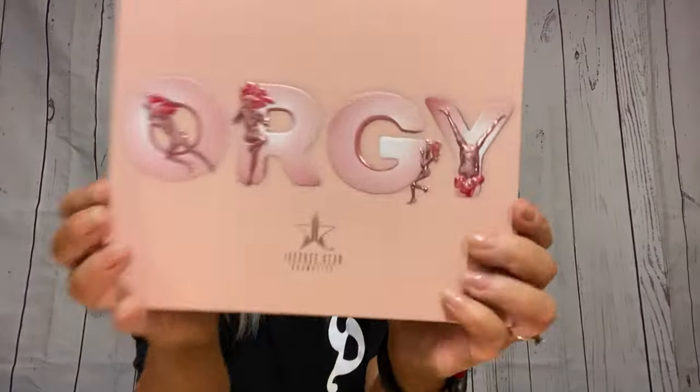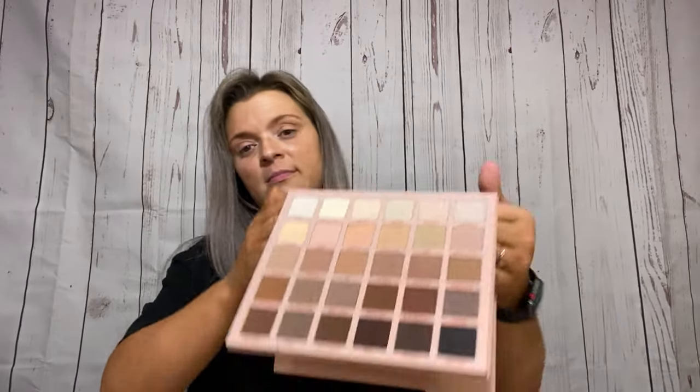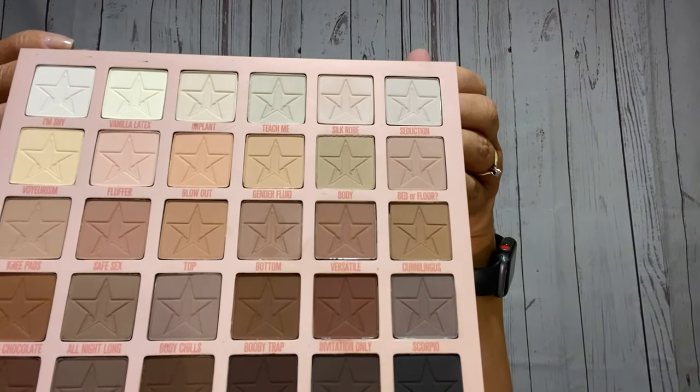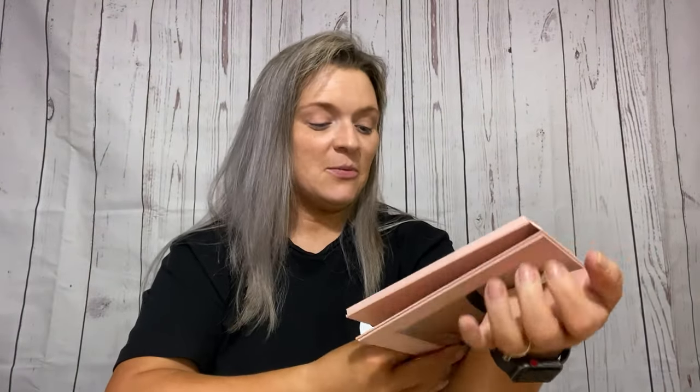There it is — I did pick up the Orgy Palette. I'm sure you already know everything I've shown you is from this collection. It's raised, but let's see — what do we think?